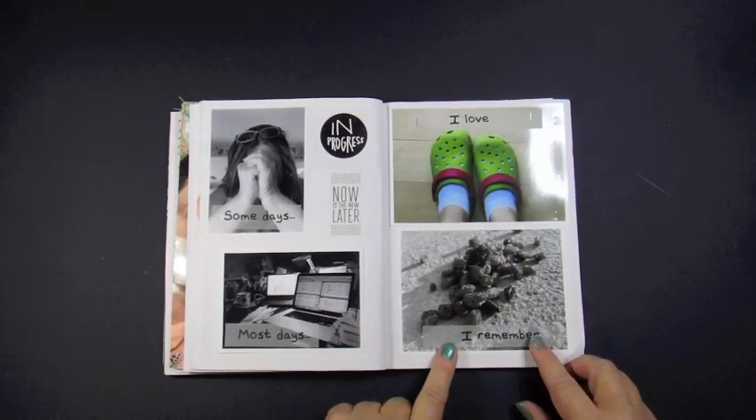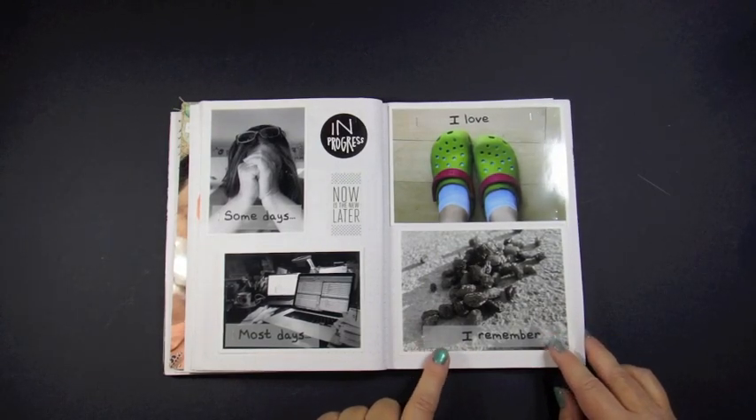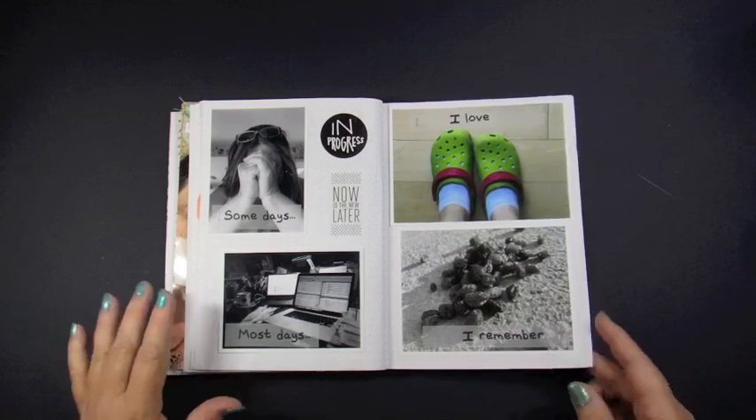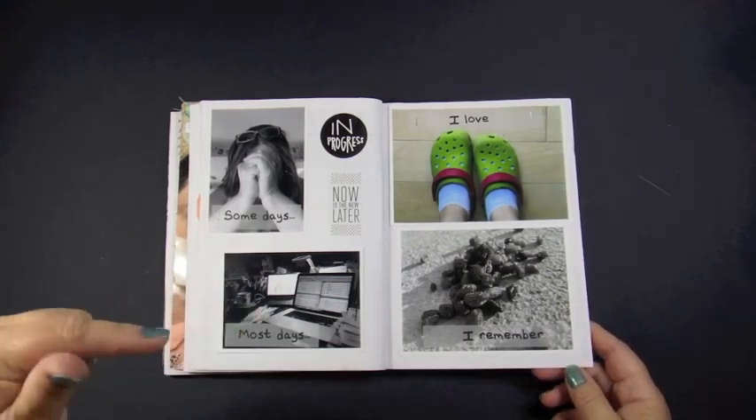If you've listened to the podcast at all, you may remember our discussion of Raisins in the Sun. If not, I will link that podcast below.